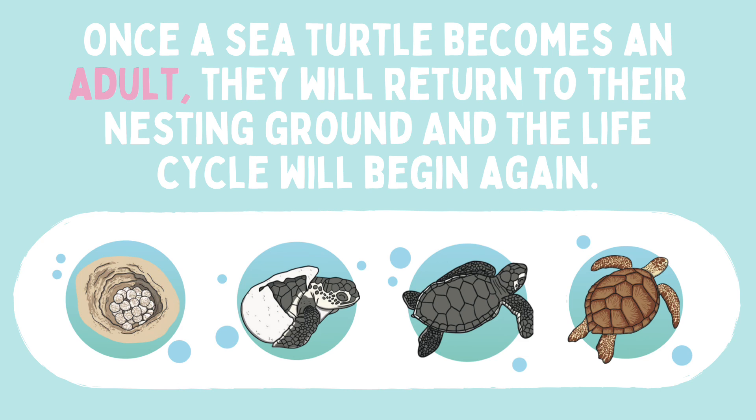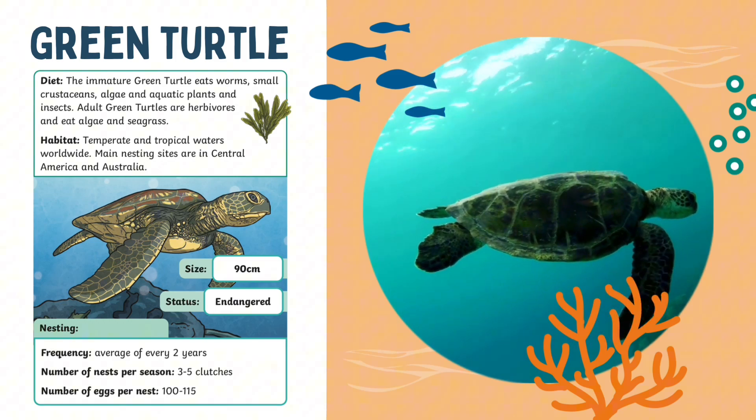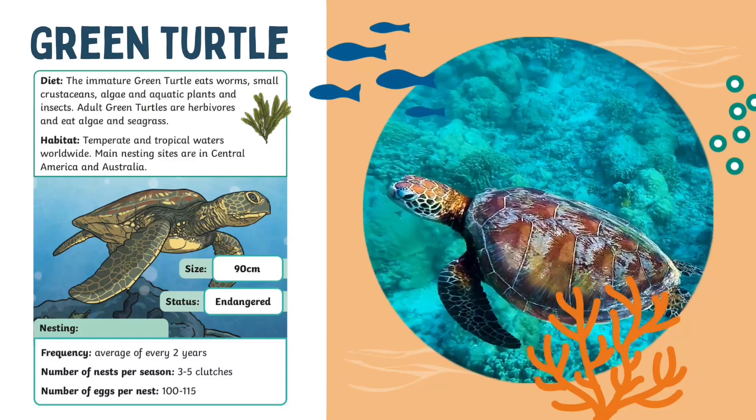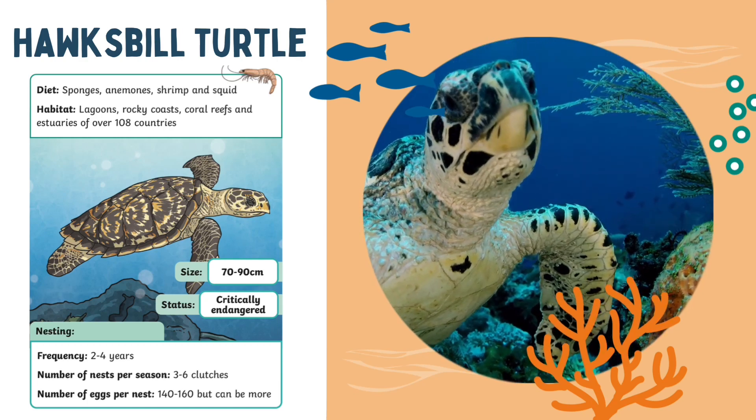Let's find out more about two types of turtles living in coral reefs. This is the green turtle. This turtle is called the hawksbill turtle. Why do you think it's got that name?